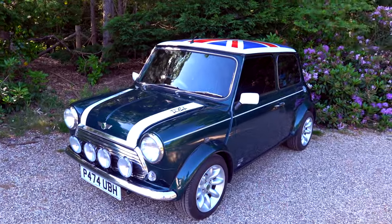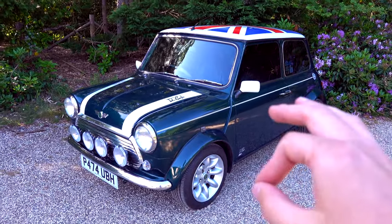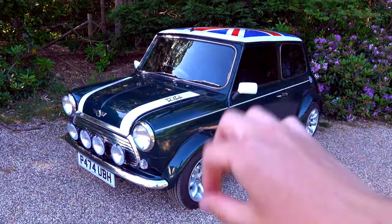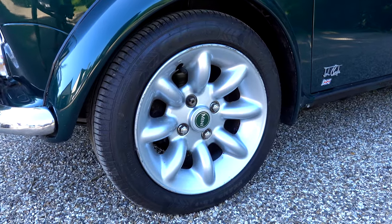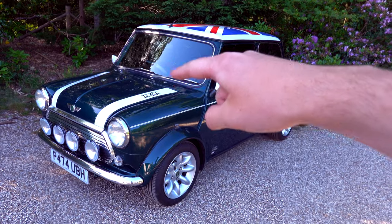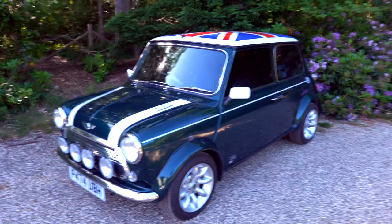Here is my 1997 Rover Mini Cooper. It's in British Racing Green. It's the Cooper Sports Pack, so it's got slightly bigger arches and the nice Cooper wheels. You can see the bonnet stripes with the John Cooper logo on the side. It has got a Union Jack and some other bits. Let's have a little look.